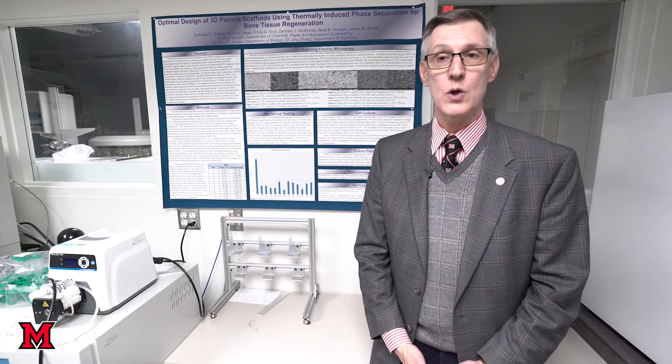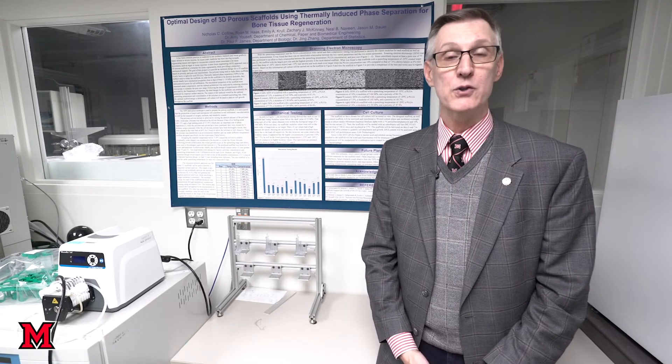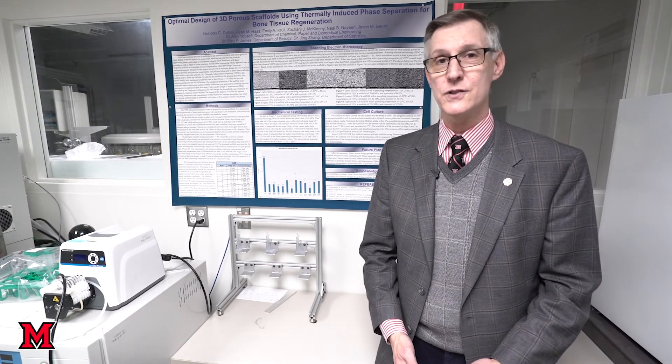Thank you very much for taking some time to visit our Chemical, Paper, and Biomedical Engineering department. Students who come here go on to careers in medicine, research, paper mills, petroleum companies, and a whole variety of industries. But it's not that we're training them for a particular job — our liberal arts education ensures they know how to communicate both written and orally, know how to work in teams, so that when they get out they can solve some of the world's hardest problems.